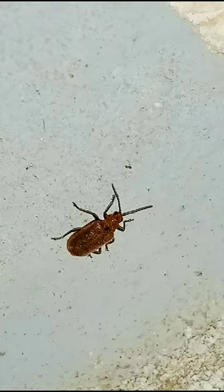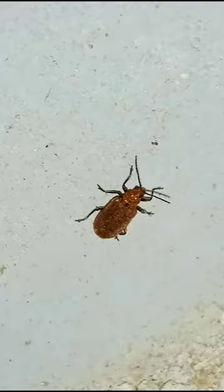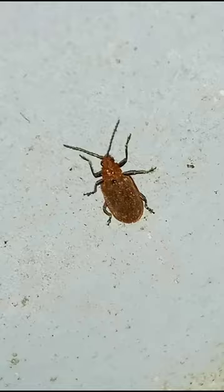Females lay up to 500 eggs and live as long as 10 months. The bright colors of this beetle warn predators that they are distasteful.